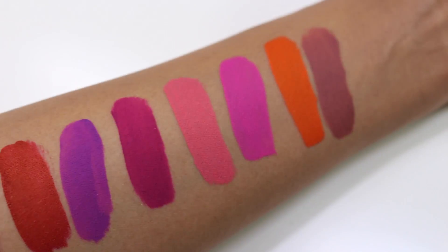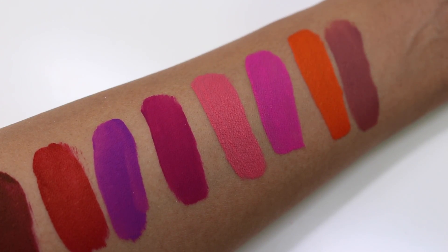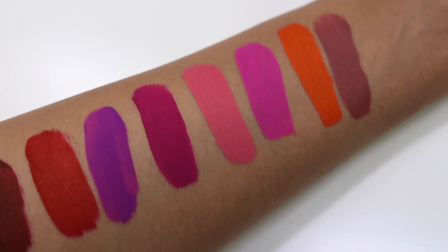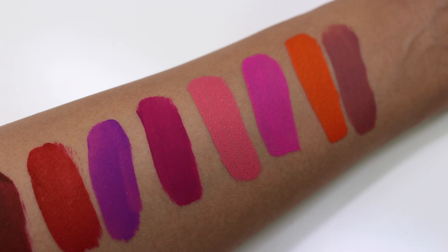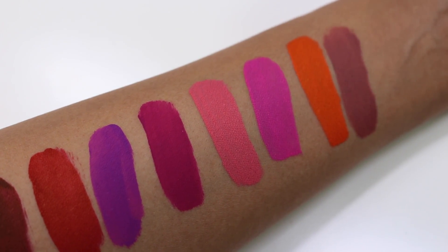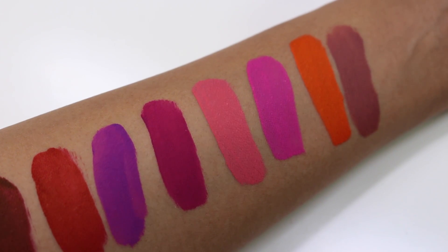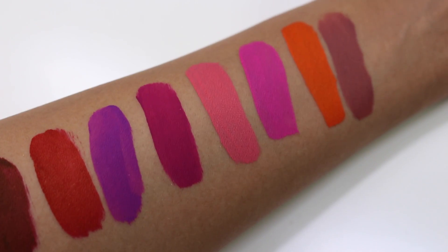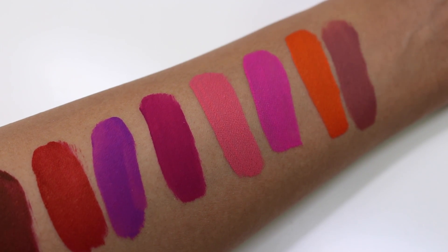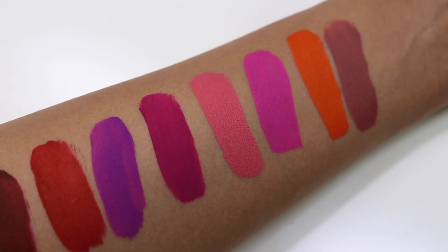The first thing I want to show you is the actual finish of these lipsticks. It's very different from a typical lipstick, even a typical matte lipstick, because these dry really matte. I would describe it as a chalkboard finish — think of a matte nail polish. They dry down and cling to the lips in this very flat, chalky finish. They're not chalky and flaky, but think of that chalky aesthetic.